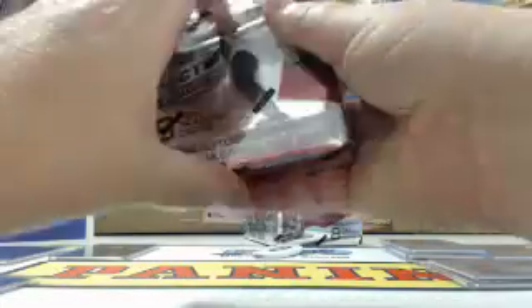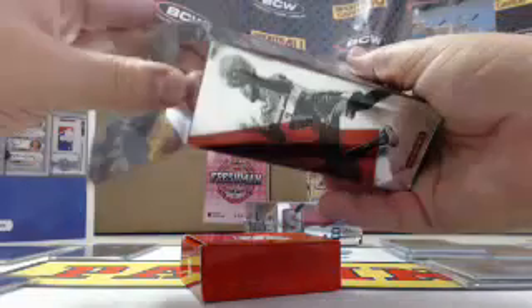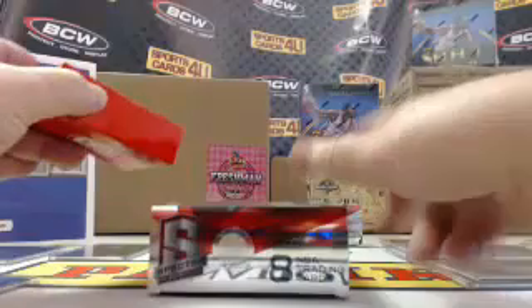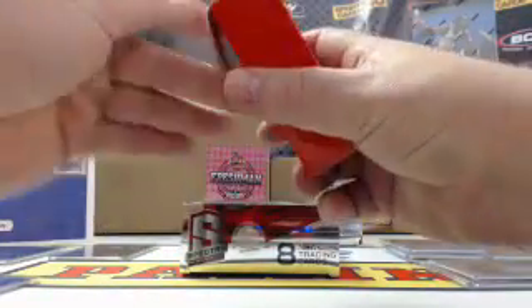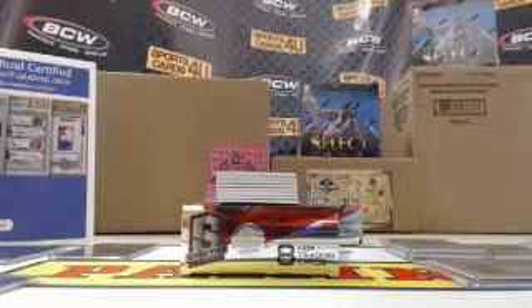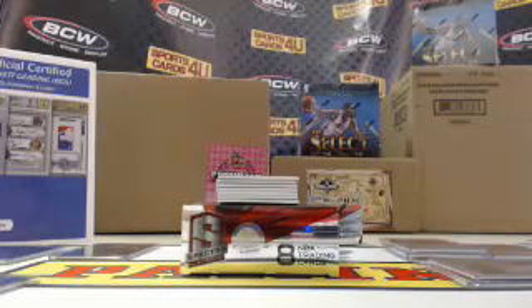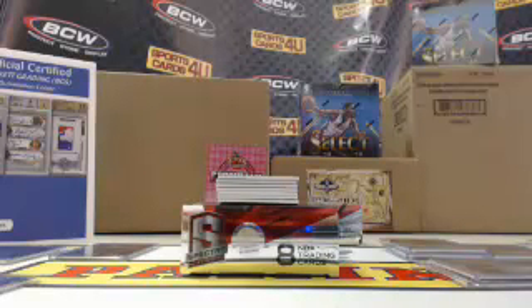I knew it was going to be a low number with a different tint but no idea it was going to be a 1 of 1. For the Pelicans, Anthony Davis, 48 out of 75. Double Team dual jerseys, Blue Prism, Clippers — Blake Griffin and Chris Paul, 2 out of 49.